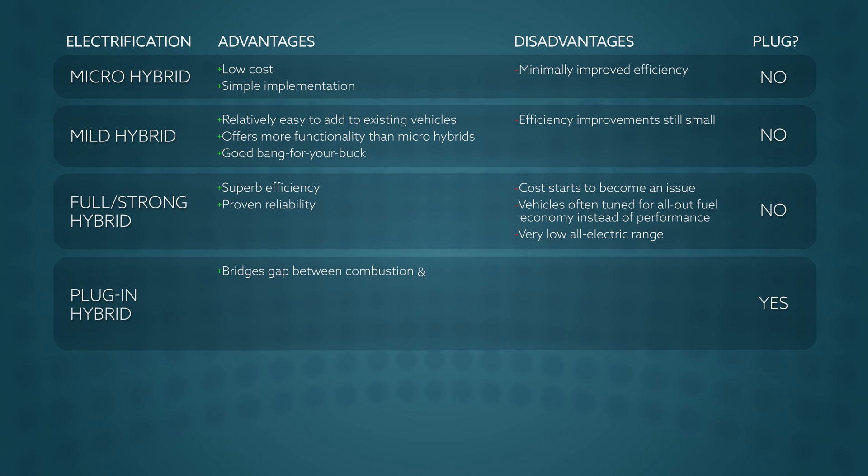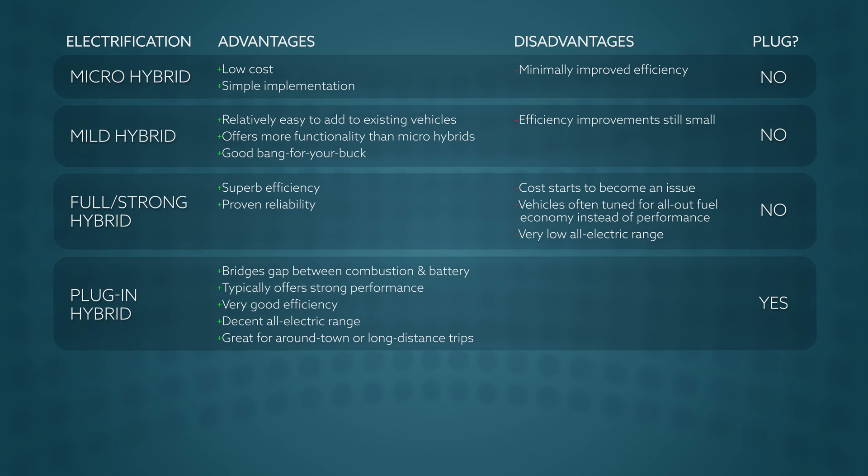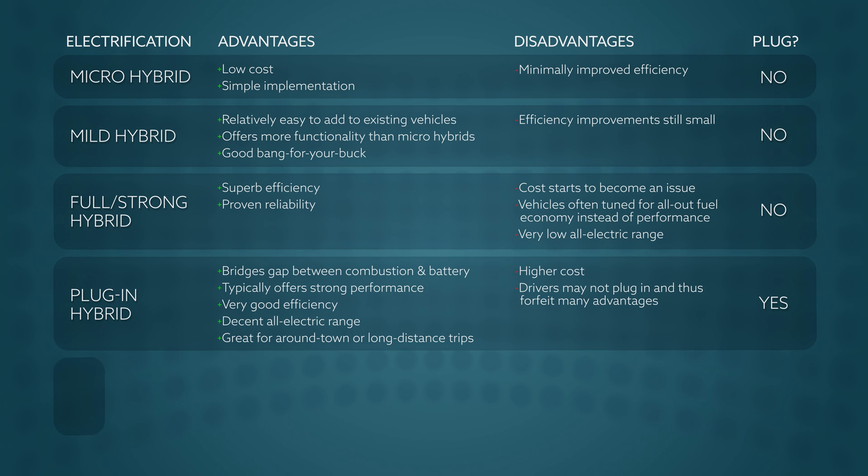Plug-in hybrids are the best blend of present and future technology, offering a good amount of clean all-electric range and typically very good performance. These powertrains are great for long-distance drives because you can just use the combustion engine once the battery is depleted. The disadvantages are that they tend to cost a good bit more than vehicles with conventional powertrains, and if you don't plug them in — as many owners forget to — you miss out on most of the benefits they provide.